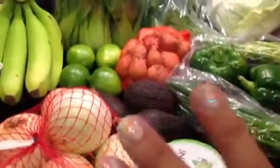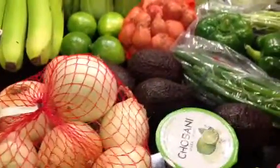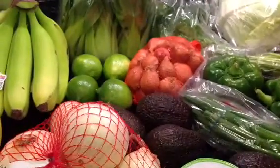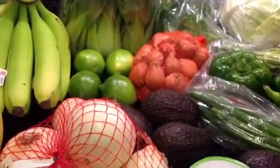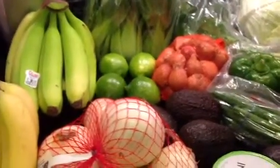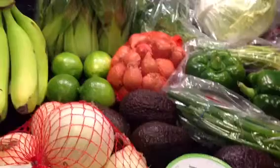Hey guys, it's Judy, and I actually have a haul today from Super H Mart, which is a Korean-owned supermarket chain. So it has a lot of Asian things, groceries that they sell.